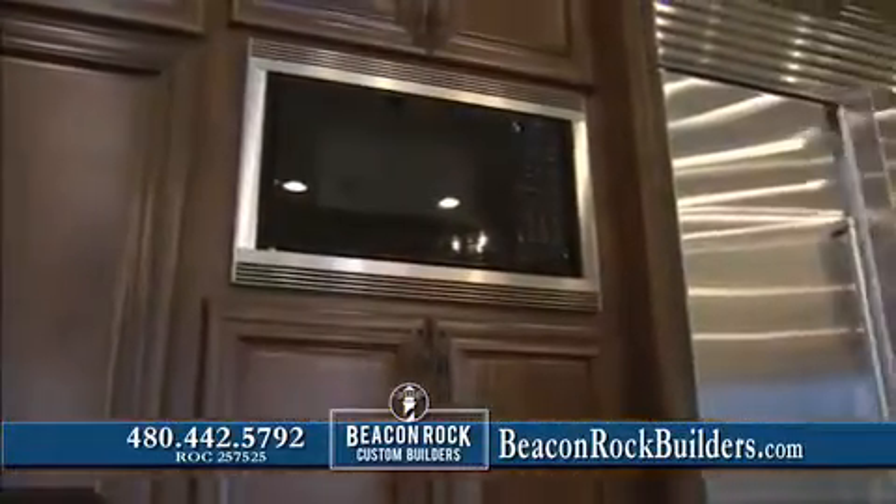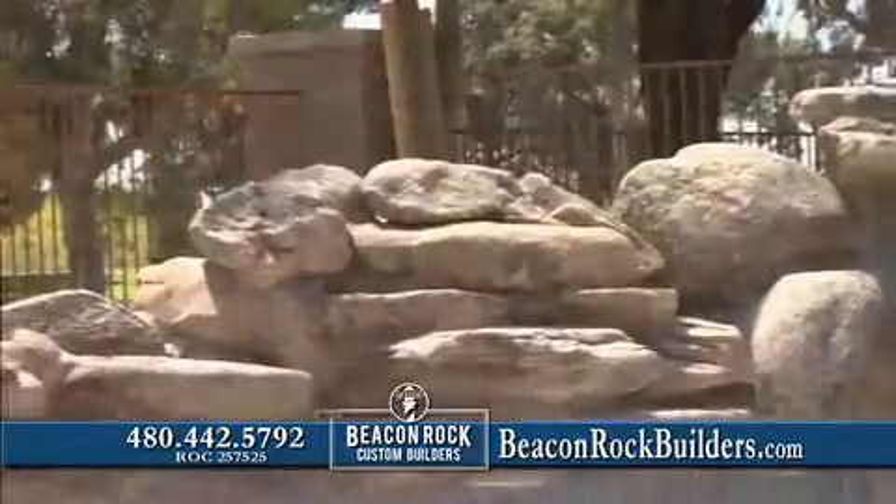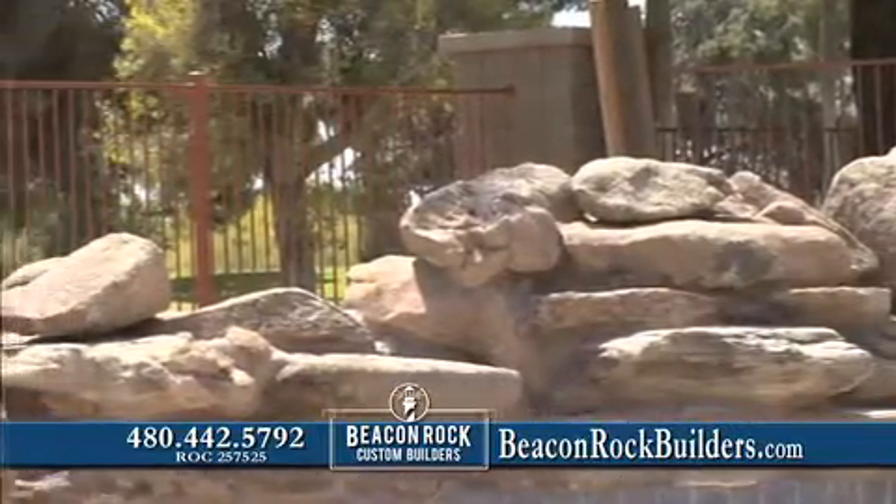You'll notice the energy efficient features, smart home technology and resort quality landscaping that make this luxurious home by Beacon Rock Custom Builders a Home of Distinction.